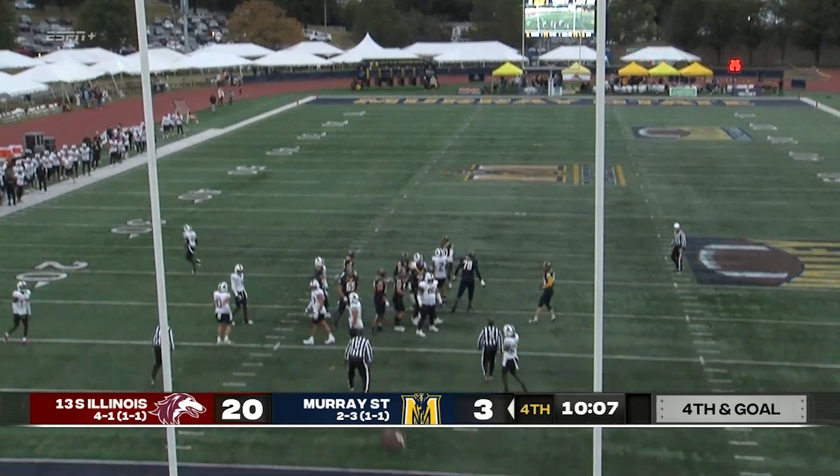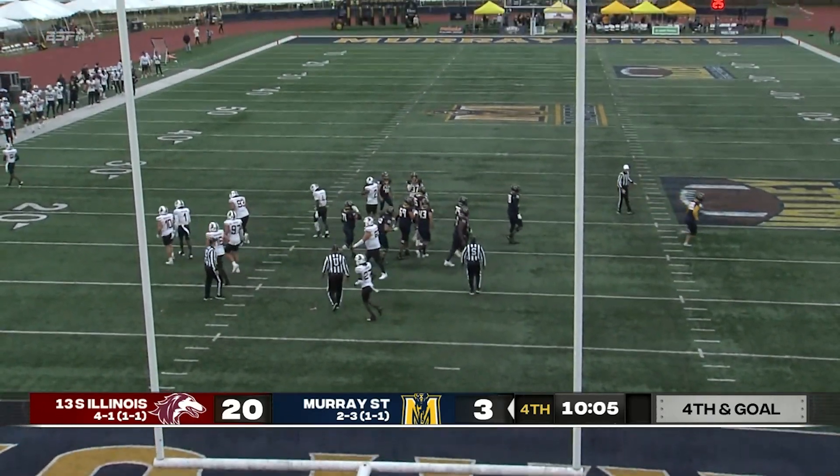Snap. That is a 19- or 29-yard effort, and the kick is good.